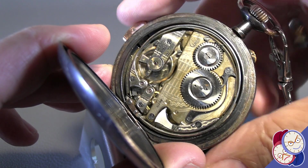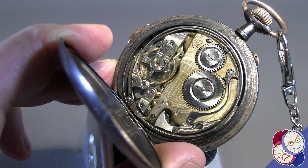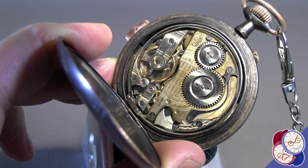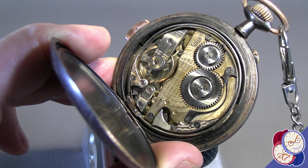I set it for a quarter to one, so it's going to ring for the longest period it can. It rang for the hours and then rang three times for the three quarter hours, till the quarter till.